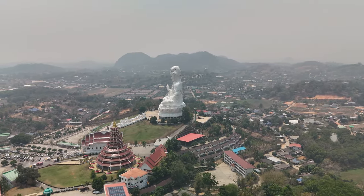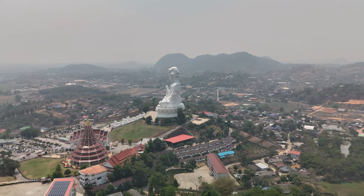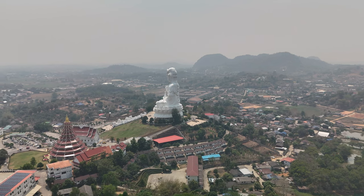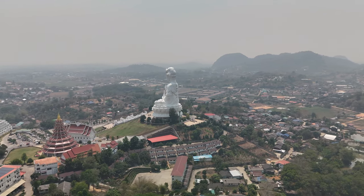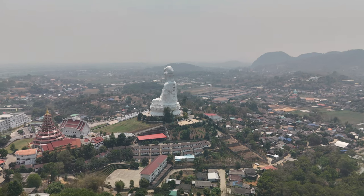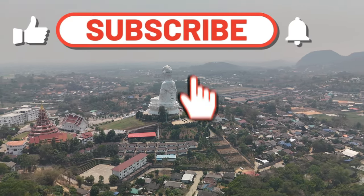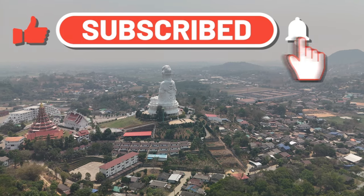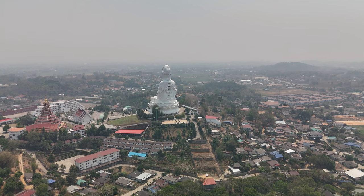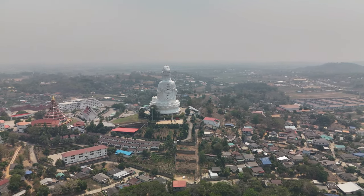Visiting Wat Huai Pa Kong offers not only a spiritual journey, but also an immersion in stunning architectural and artistic expressions. The combination of Thai, Chinese, and Lana elements creates a unique ambience that attracts both devotees and tourists. The temple complex, with its array of beautifully crafted structures and statues, provides a serene and enriching environment for meditation, prayer, and appreciation of art and culture.